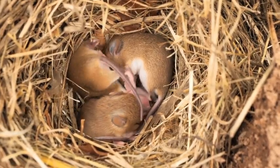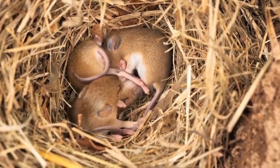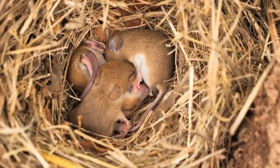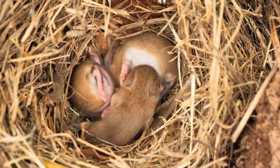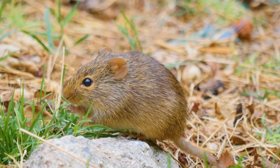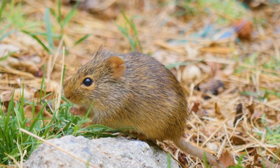Field mice are active little creatures that are always on the move. They spend most of their time foraging for food, building their nests, and caring for their young. Despite their size, field mice play a critical role in the ecosystem — they help distribute seeds and control insect populations.